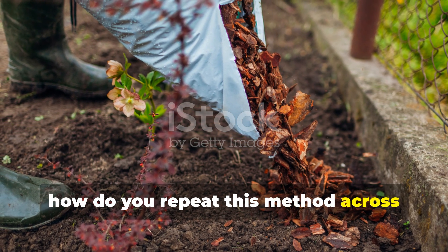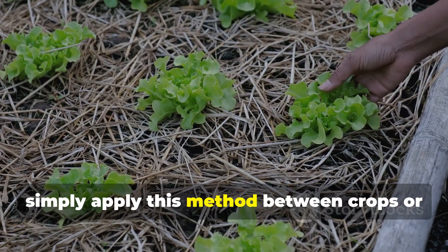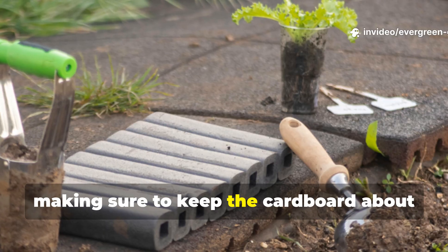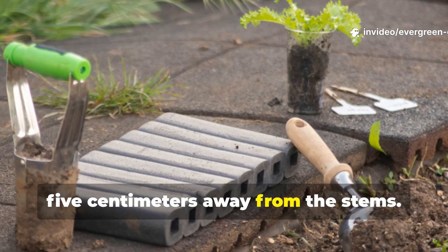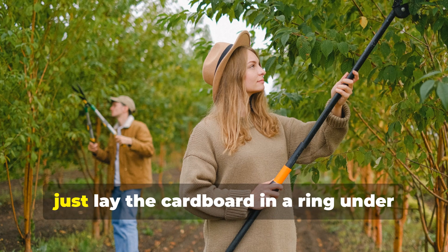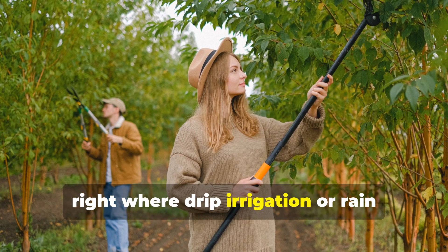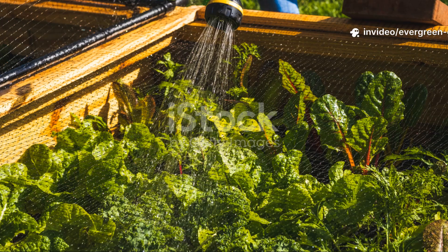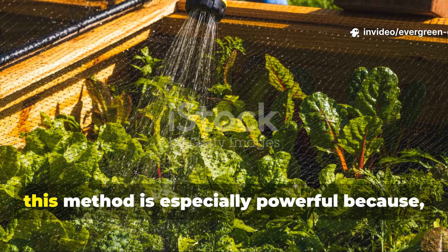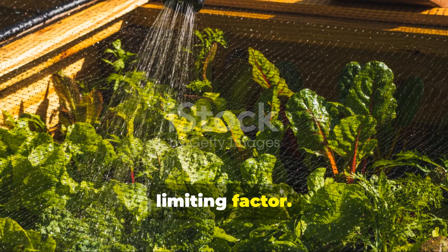How to repeat this method across garden beds and orchards: in vegetable beds, apply this method between crops or around established plants, keeping the cardboard about five centimetres away from stems. In orchards, lay the cardboard in a ring under the canopy, right where drip irrigation or rain naturally collects. In raised beds, this method is especially powerful because moisture retention is usually the limiting factor.